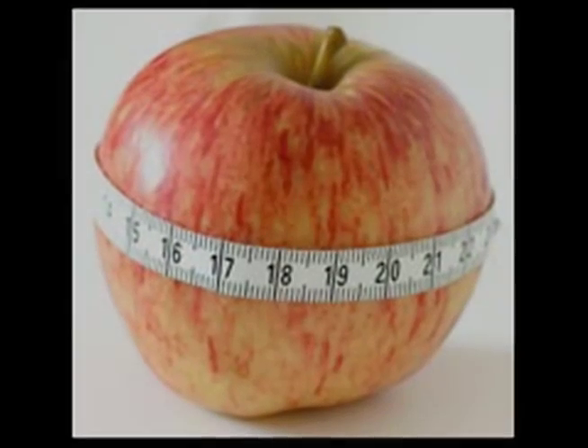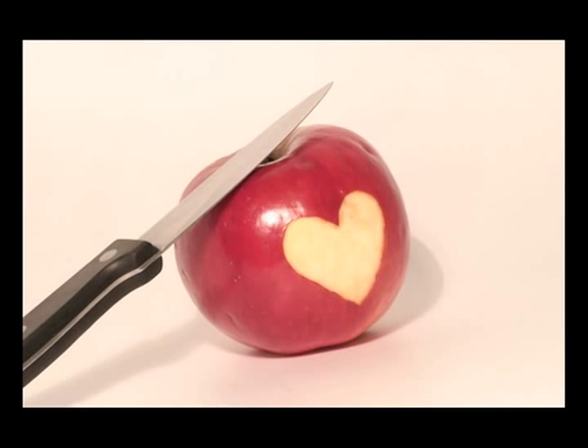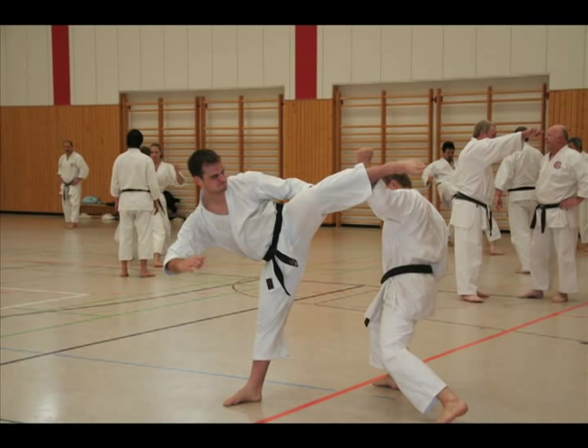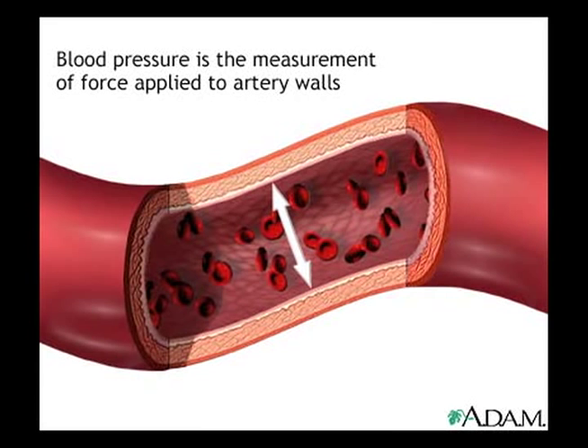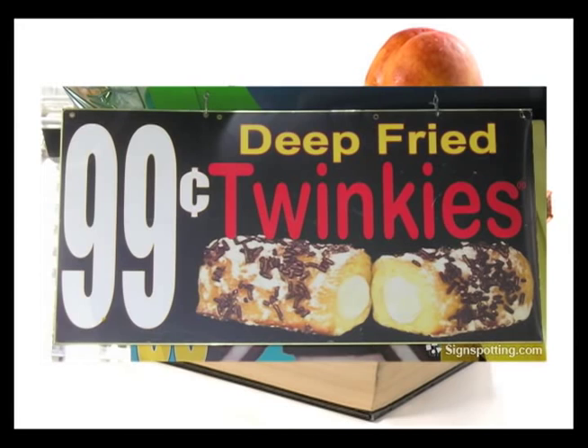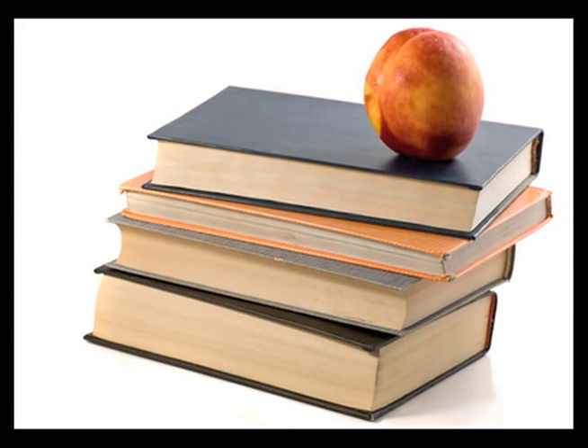The cardiac diet, as the name suggests, is often prescribed for patients who have a history of heart-related problems or diseases. It is a healthy eating plan prepared to counter diseases such as high blood pressure, obesity, heart attack, and so on. Even if a person does not suffer from a heart condition, it is still advisable to follow this diet as a preventative measure.